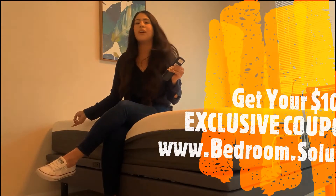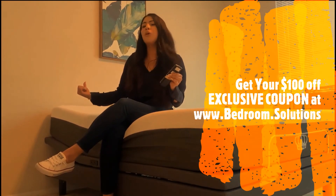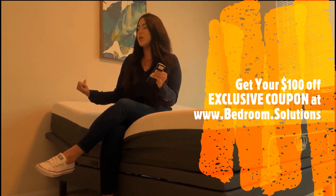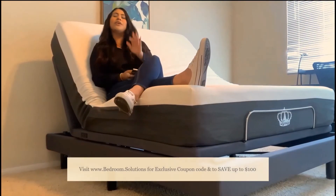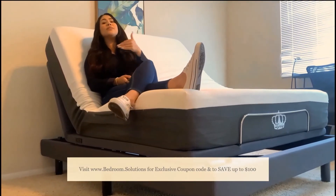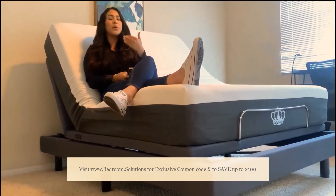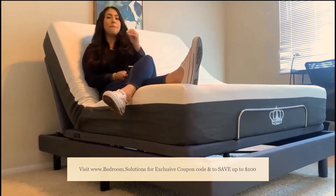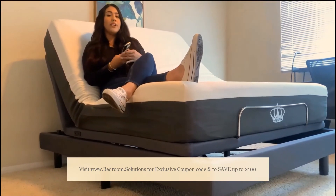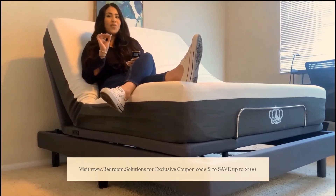So as you can see, if I go ahead and press the head up button, you will see the bed start to rise, and it'll go all the way up to a 60 degree angle. However, if you are sitting at a 60 degree angle, your head does point slightly upward. So if you want to read a book, watch TV, or anything like that, this position might not be the best for that. But there is a function called the pillow tilt, and that is perfect for that.